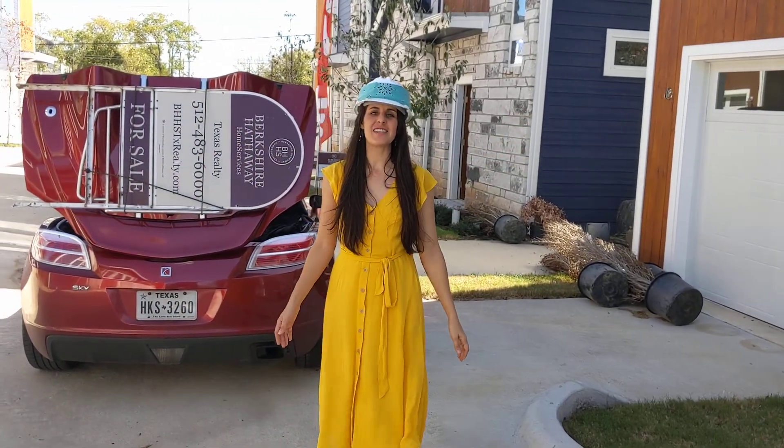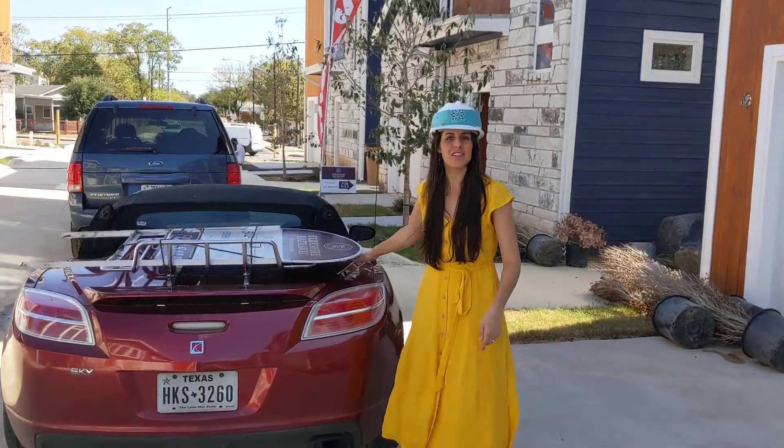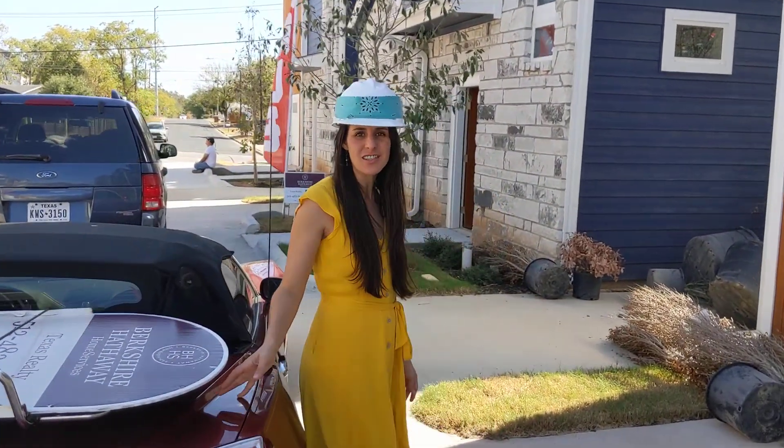What a glorious day in Austin, Texas! We are at Webberville in Springdale on the way to plant a sign over here in East Austin, and had to stop by our 10 listings that are under construction.